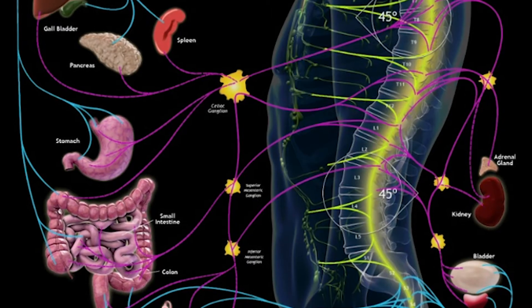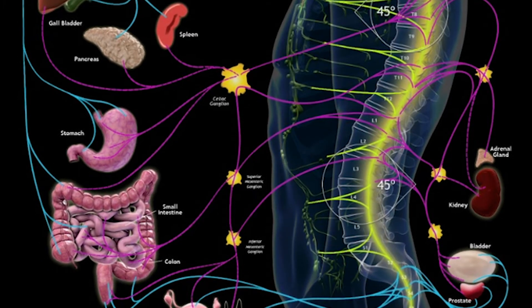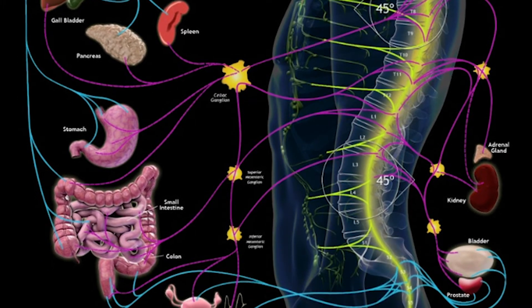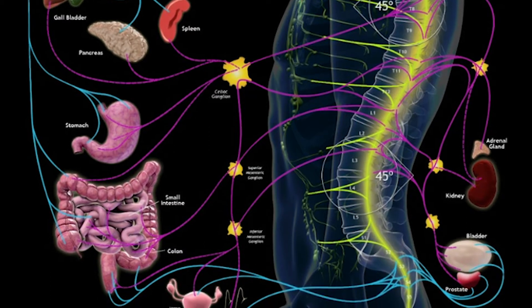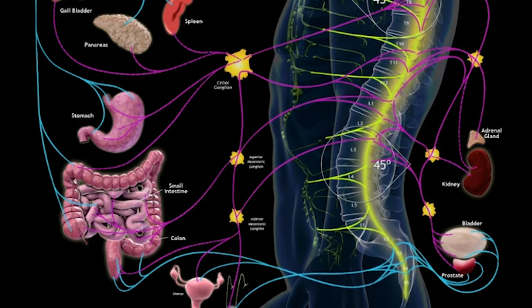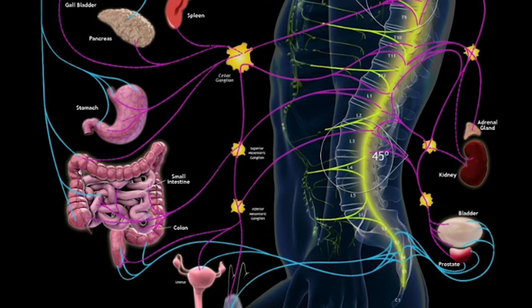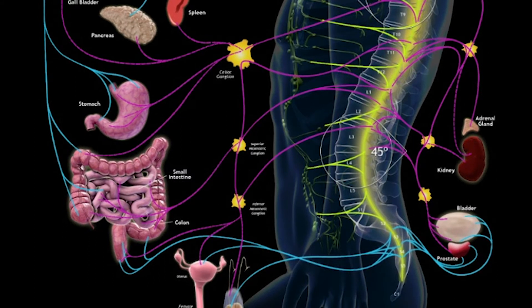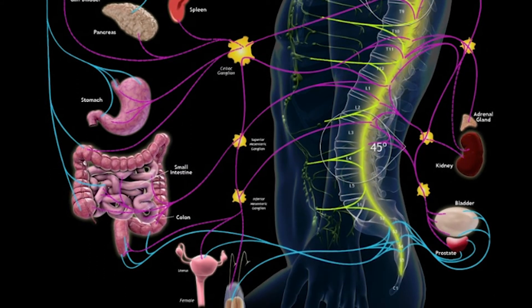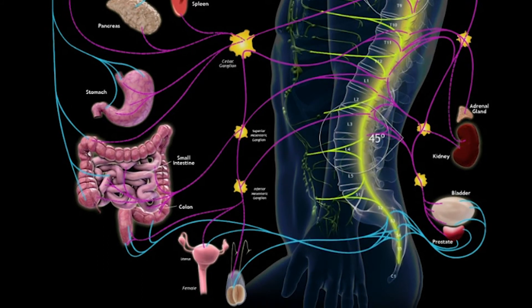The other area we want to see healthy for you is the curvature in your lower back from the side. This has to be at 45 degrees. These nerves in the lower back not only impact your back, your hips, and your legs, but they impact your lower colon. They affect your reproductive organs, bladder, prostate for men, hormones, digestive issues, even our adrenal glands.